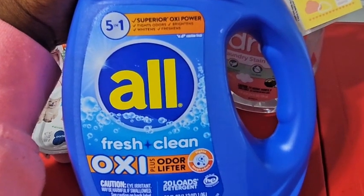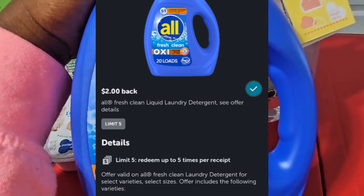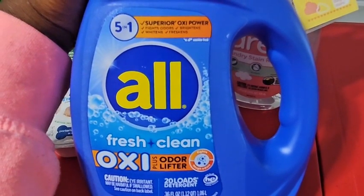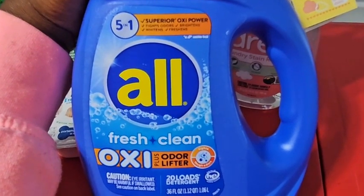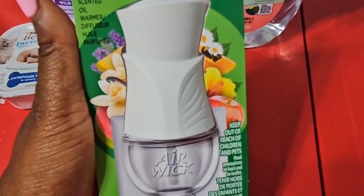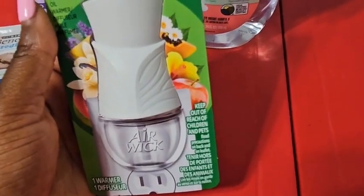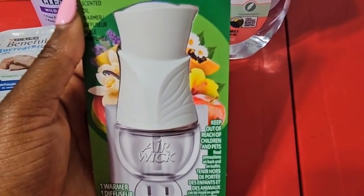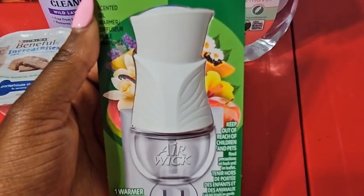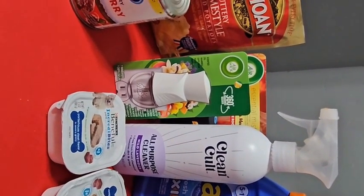I also picked up an ALL laundry detergent, which is $3.74 in my store. Ibotta gives you $2.00 back, making it $1.74 out of pocket — not free yet, but hold on, I'll come back to this one. The last item is an Air Wick scented oil warmer diffuser — just a warmer, no scent included. In my store it's $1.98, but Ibotta gives you $2.06 back, making it an $0.08 money maker.